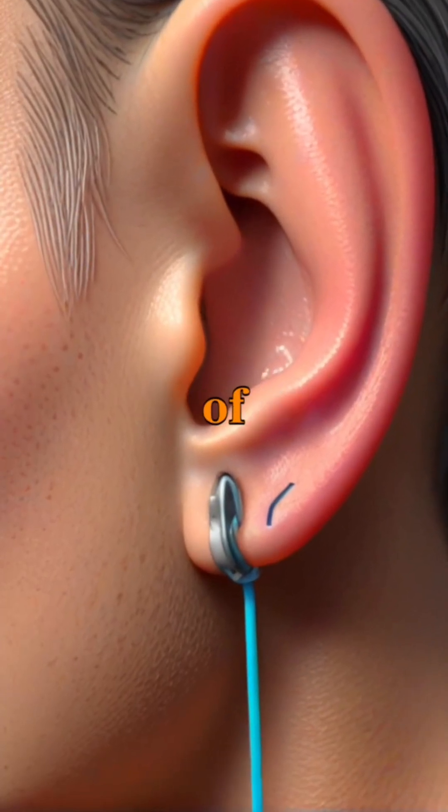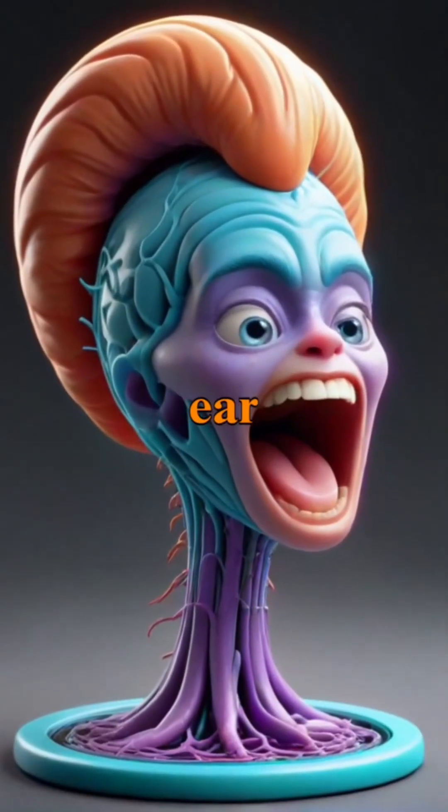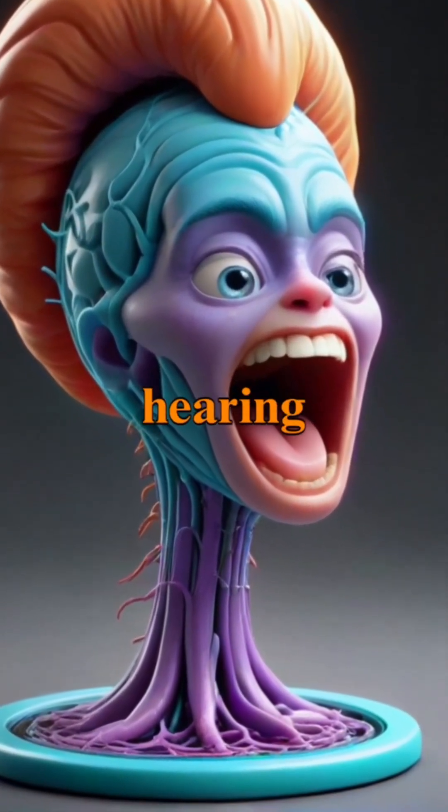The human ear is a complex structure made up of three main parts: the outer ear, middle ear, and inner ear, each serving crucial roles in the hearing process.